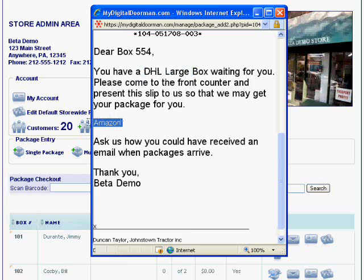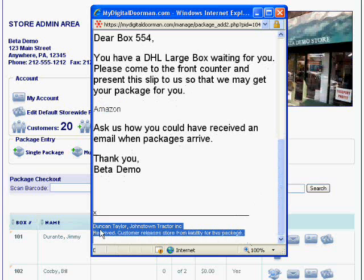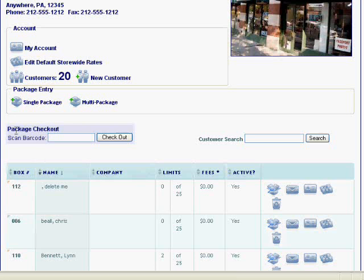My Digital Doorman records when packages are picked up and gets a secure signature to release liability. My Digital Doorman is a comprehensive package receiving solution perfect for many applications. Are you a mail and parcel center?